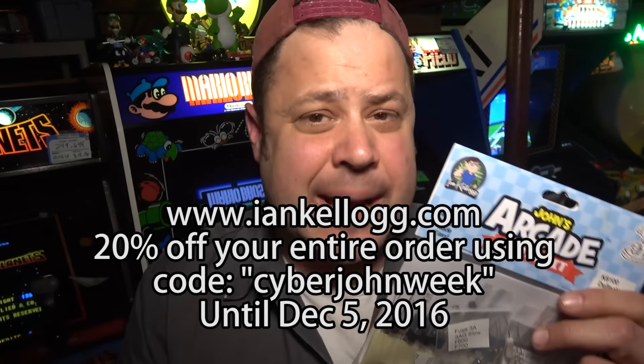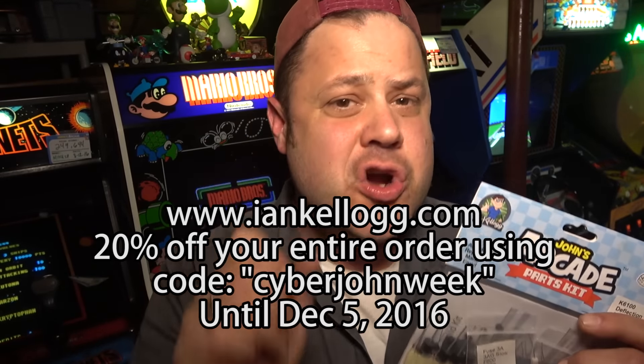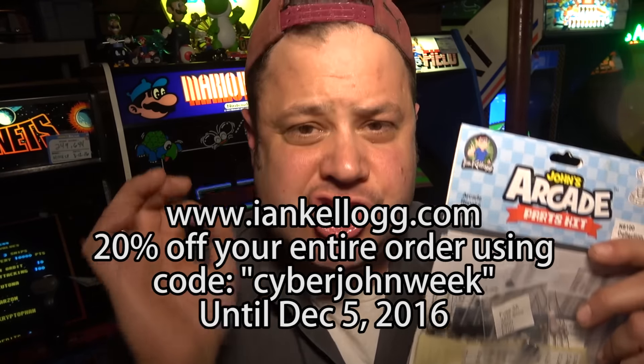Hey guys, before we start the show, I want to let you know if you go to IanKellogg.com — that's right, IanKellogg.com. Starting today and until December 5th, you can take 20% off your entire order using coupon code CyberJohnWeek.